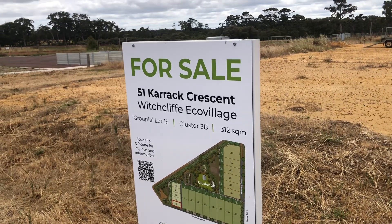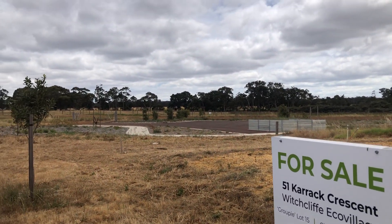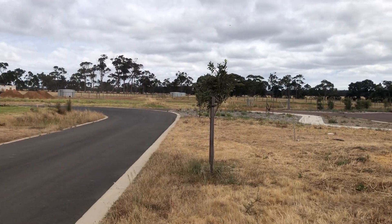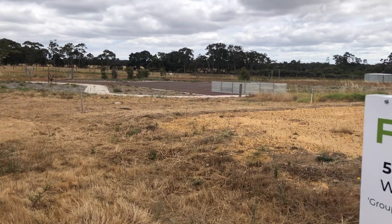This is Groupie Lot 15 in Cluster 3B, 51 Carrick Crescent. It overlooks the agricultural lots up there to the north. We're on Carrick Crescent here — this is the corner just here. And this is the EUA.